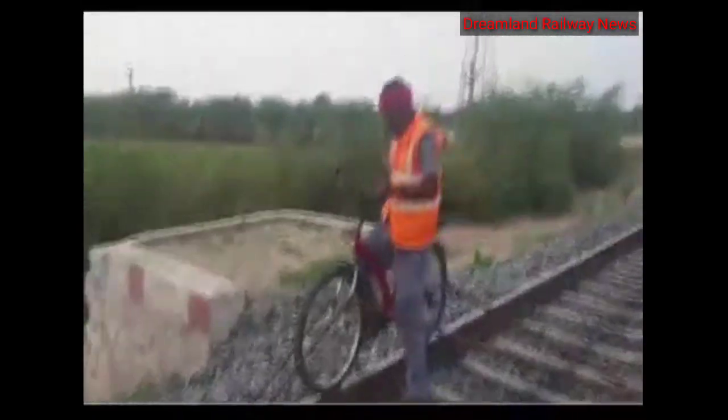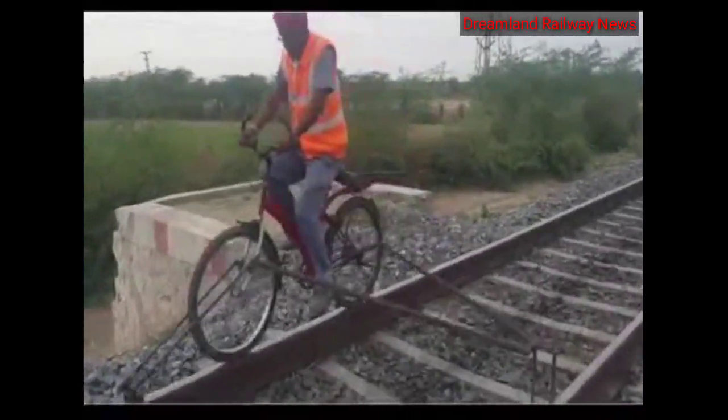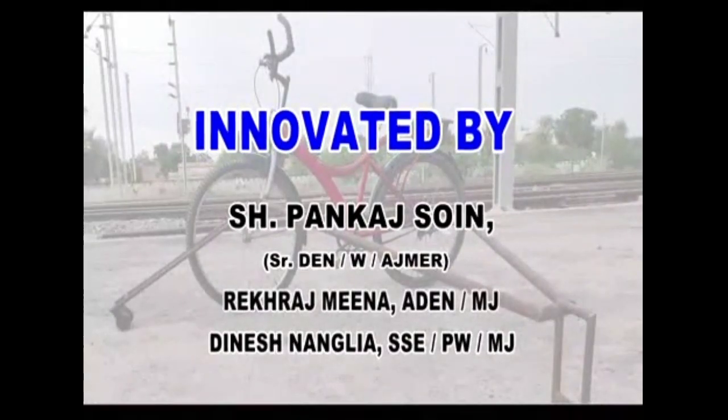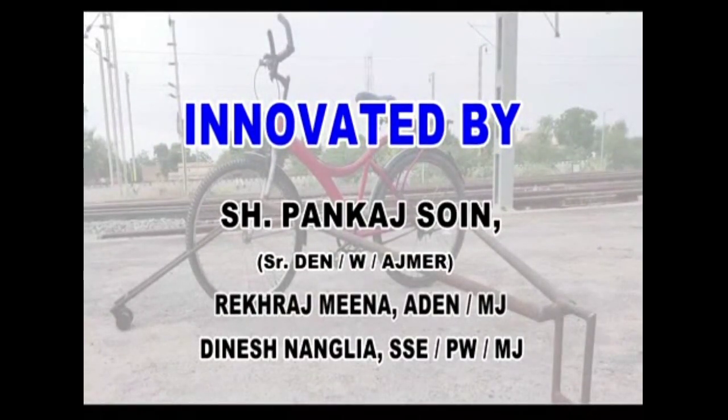With some modifications, this structure can be used over different sections of Indian Railways and can be considered a step ahead from conventional practices. We would like to thank Mr. Pankaj Soin, Senior DN West Ajmer, for his guidance throughout the whole project.